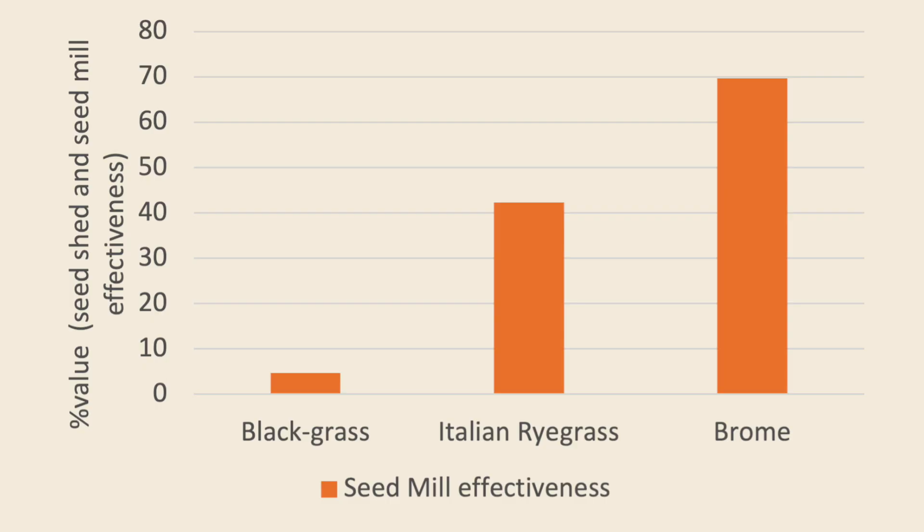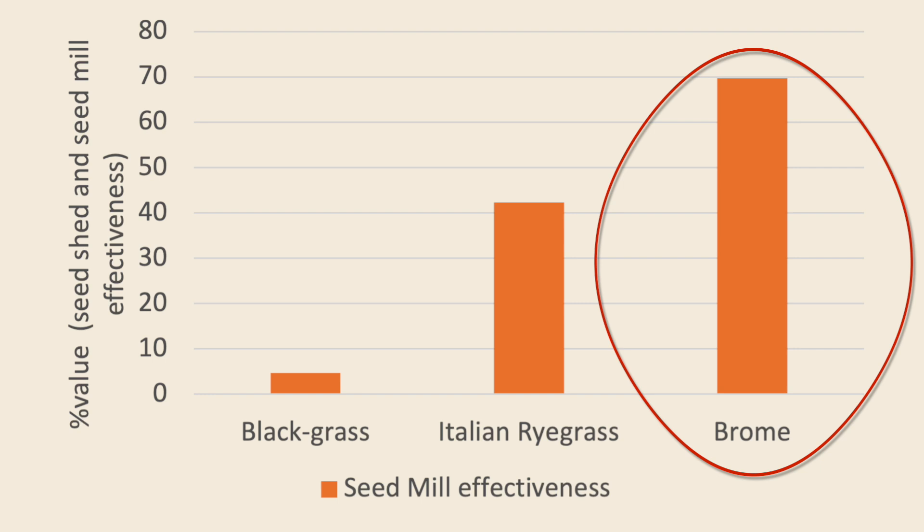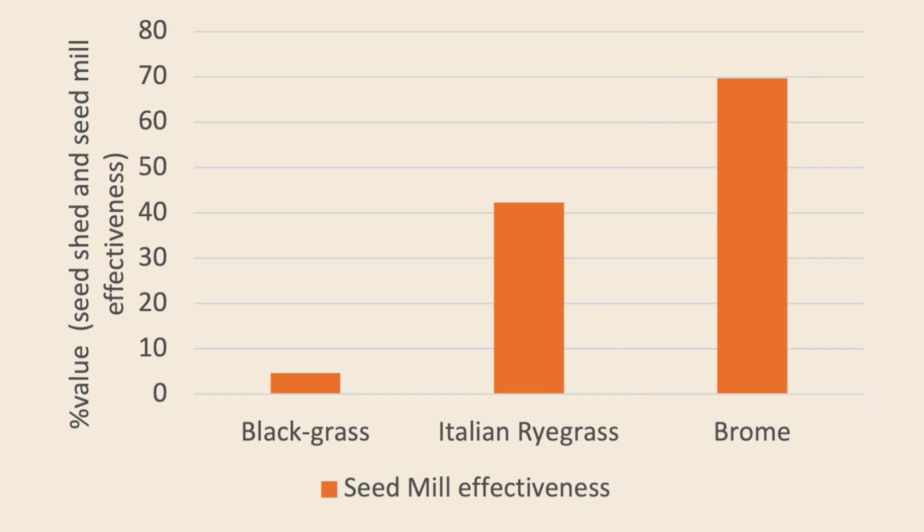After an incredibly difficult harvest, we received great feedback about the SCU and the results are back from all our seed scouts. The evaluation of the seed mill alongside the seed scout data on seed shed levels shows a lovely agreement between the two data sets. The headline figure for the evaluation of the seed mill on commercial farms is a 5% reduction in seedlings in the following crop for black grass, about 40% for Italian rye grass, and upwards of 70% for brome species.